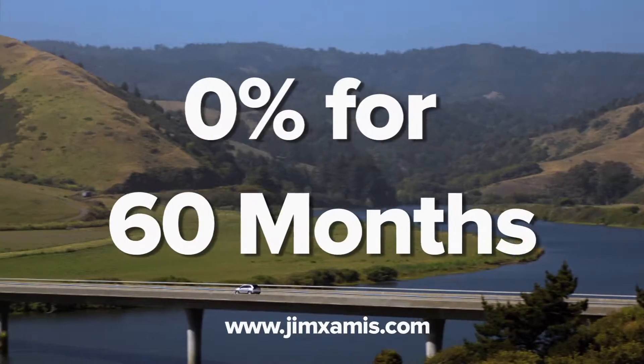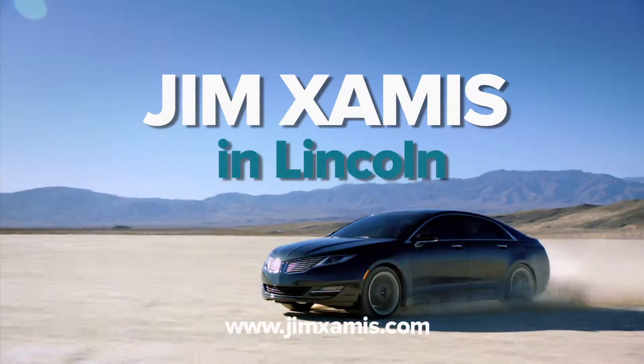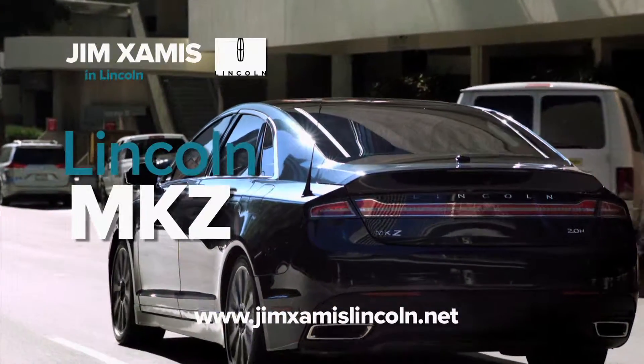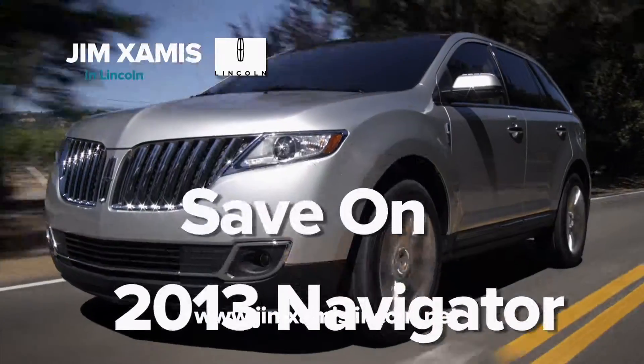Right now you can get zero percent for 60 months on all new 2013 Lincoln models at Jim Examis Lincoln. You'll find your favorite models like the Lincoln MKS, Lincoln MKZ, Lincoln MKX, and Lincoln MKT.